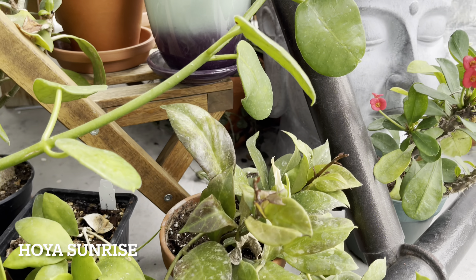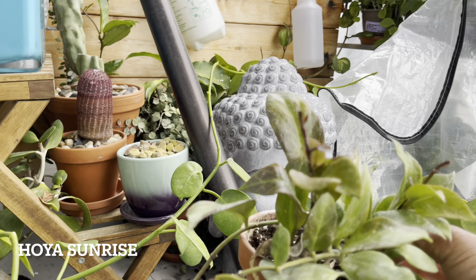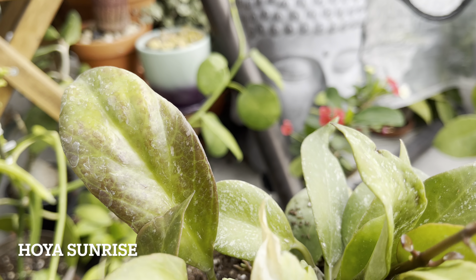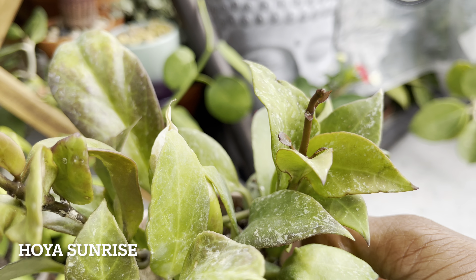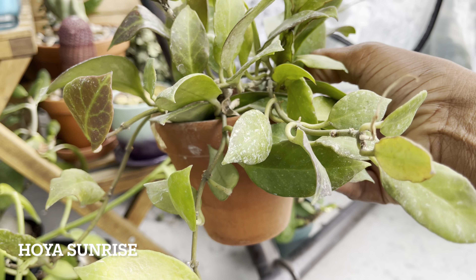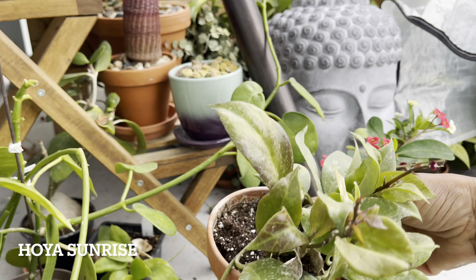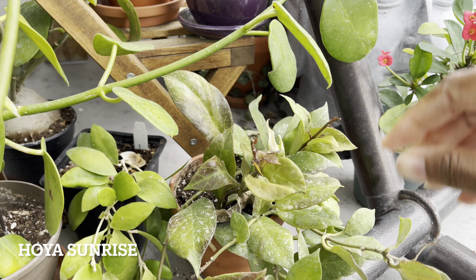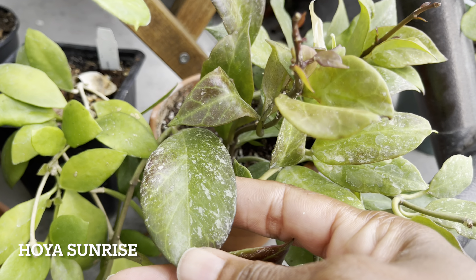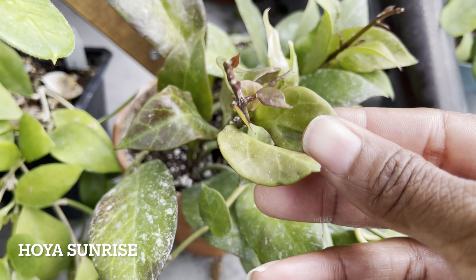Next we've got Hoya Sunrise. Now although this one's been in the sun quite a bit this summer, the leaves haven't reddened up significantly. The leaves do have signs of sun stressing but not as much as I'd hoped for. One of the things I've found with my Hoyas this summer keeping them on the balcony is that I have to water them every day. Being in the direct sun each day, they do get quite thirsty.